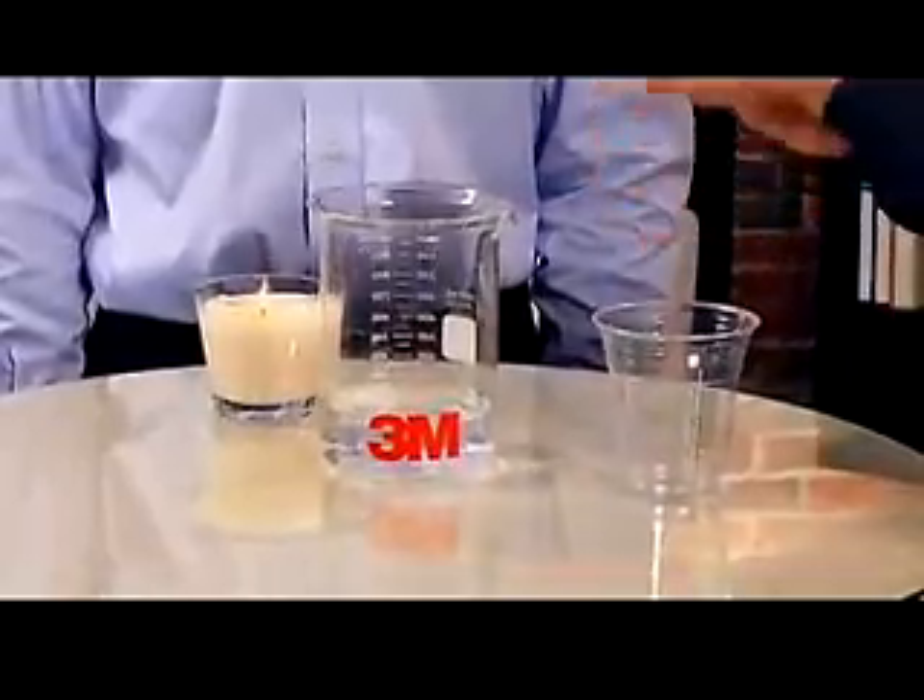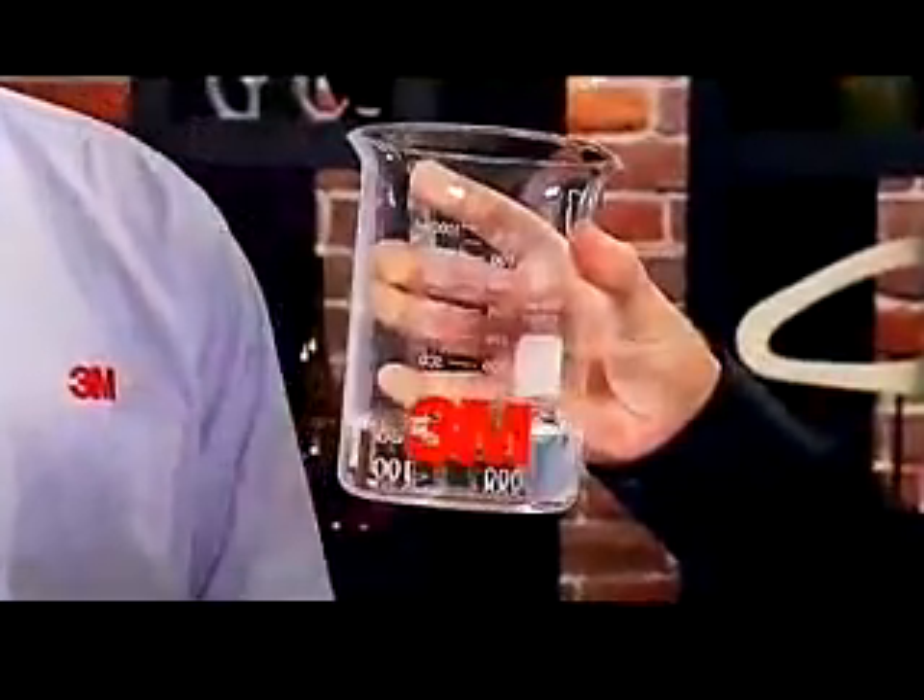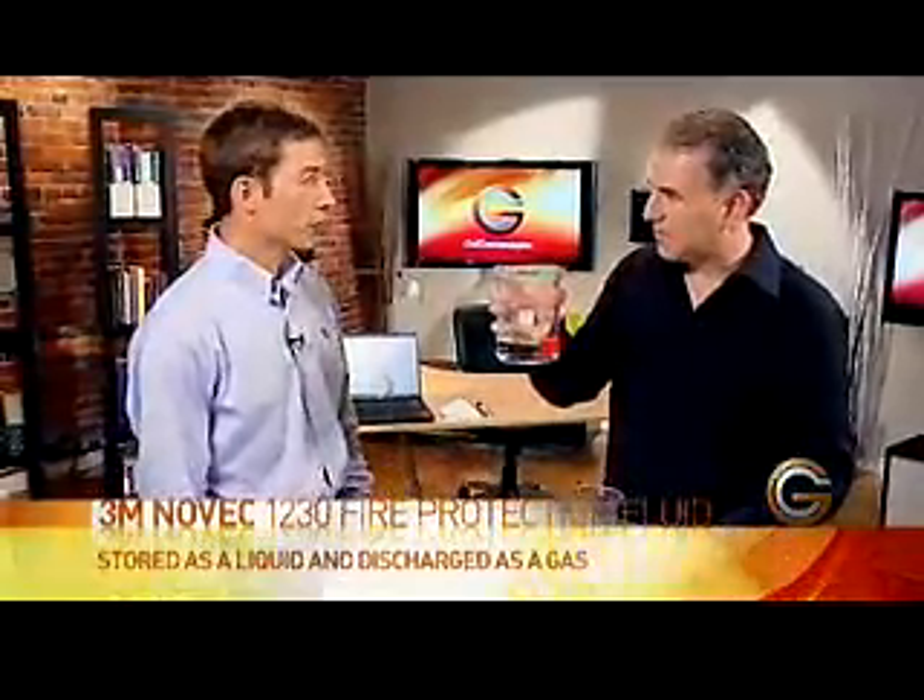I want to talk about how to put out fires without damaging anything. We've got something really cool here. It's a product called Novec 1230, and it's a gas-based fire suppressant. As a liquid, it looks like water, and it's stored as a liquid. However, when it is discharged, it's discharged as a gas. This material is sustainable to the product that it's protecting, as well as the environment, and it can be used in occupied spaces.